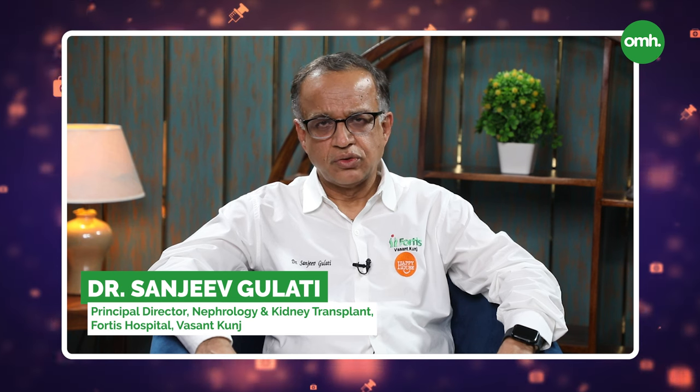Namaskar, I am Dr. Sanjeev Gulati, Principal Director, Nephrology and Kidney Transplant, Fortress Hospital, Vasanth Kunj and Member Governing Body, Immediate Past President of the Indian Society of Nephrology.